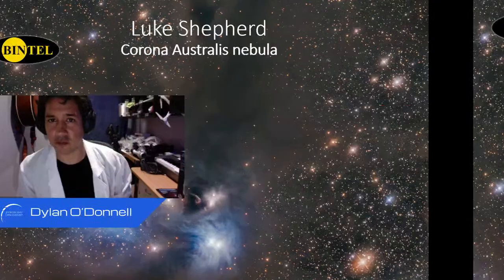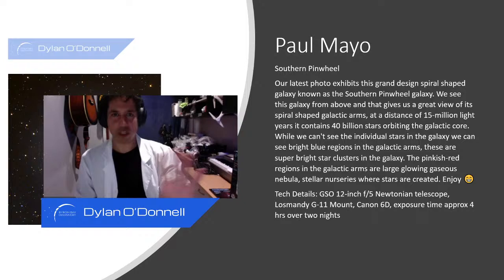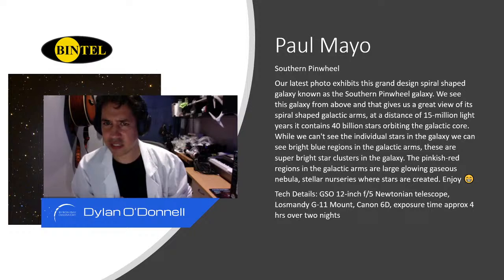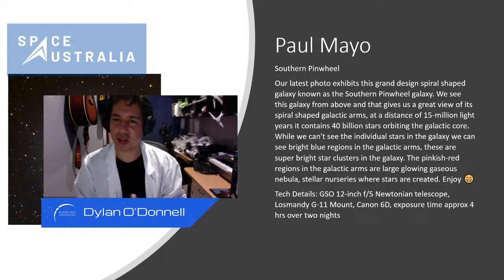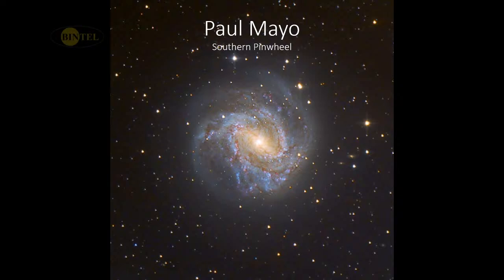In no particular order, we love seeing all these photos and talking about them. Number ten is by Paul Mayer — an image of the Southern Pinwheel, M83. He's taken it with a 12-inch f/5 Newtonian telescope, a Losmandy G11 mount, and a Canon, over about four hours across two nights. For a one-shot color camera he's getting a great amount of detail, resolving a lot of the spiral arm structure of this galaxy really well. With galaxies you're shooting broadband, not narrowband, so light pollution really matters — it's harder than it looks.